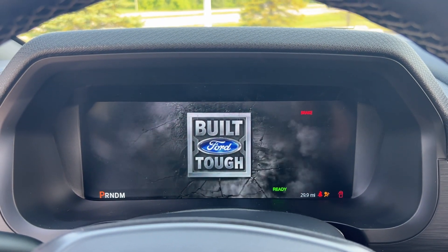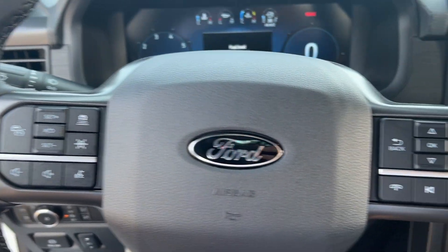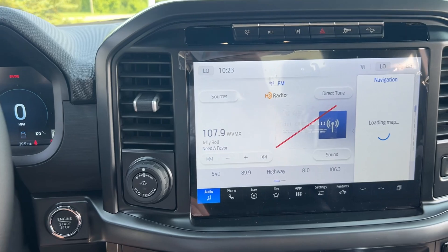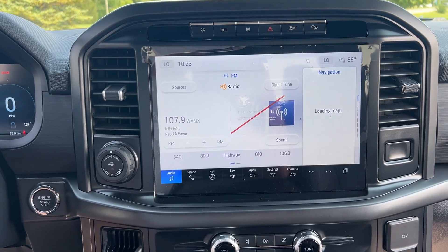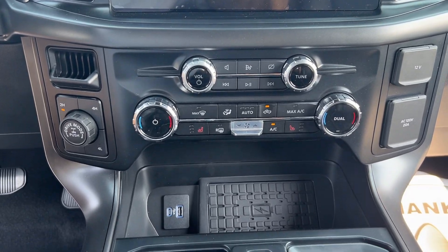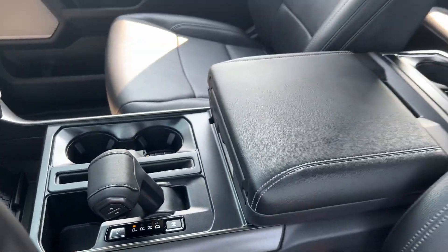These are just some of the great options this vehicle comes with: Apple CarPlay and/or Android Auto, touchscreen infotainment system, pre-collision system, navigation system, sunroof/moonroof, keyless entry, remote engine start, iPod/MP3 input, and backup camera.